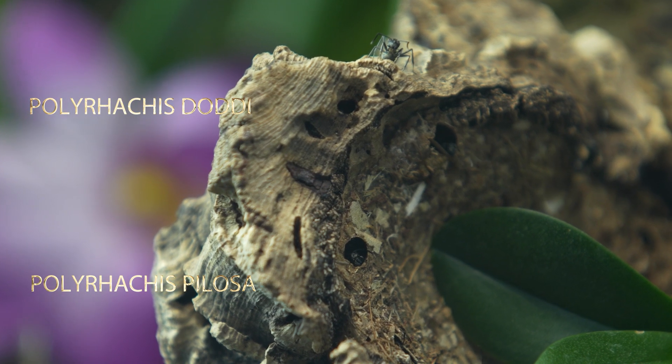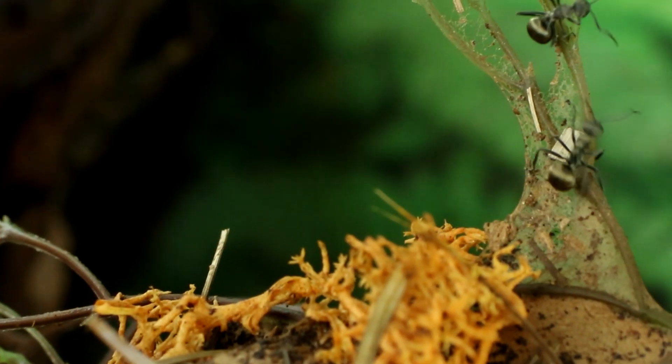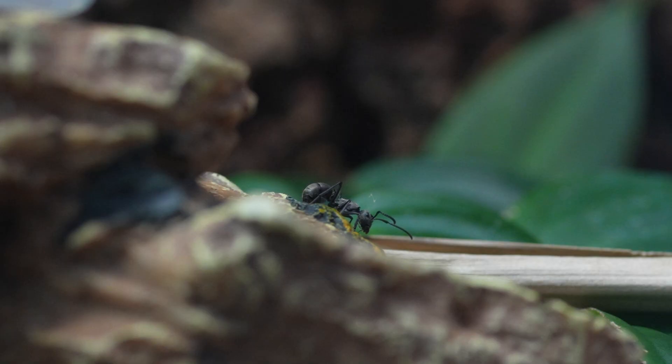A study suggests that the silk of Polyrachis diva is unlikely to provide protection against parasites. The same goes for the carton they build. Hopefully you're still following along, unlike this one here.